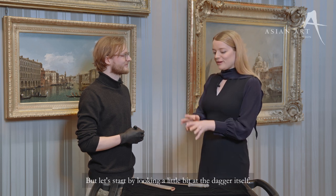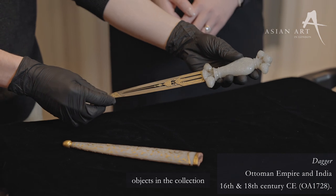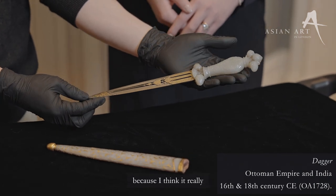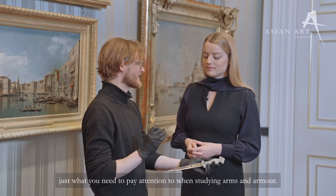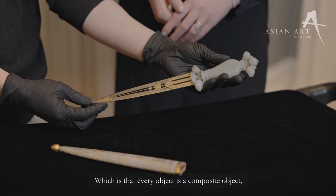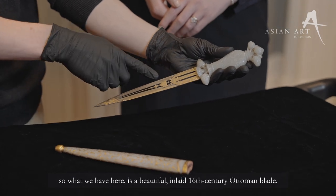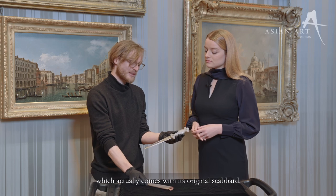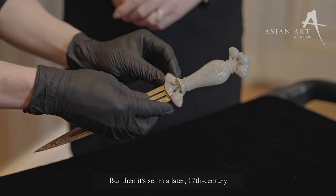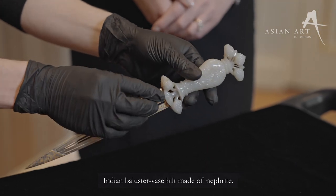But let's start by looking a little bit at the dagger itself. So this is one of my favourite objects in the collection because I think it really illustrates very well just what you need to pay attention to when studying arms and armour, which is that every object is a composite object. What we have here is a beautiful inlaid 16th century Ottoman blade, which actually comes with its original scabbard, but then it's set in a later 17th century Indian baluster vase hilt made of nephrite.